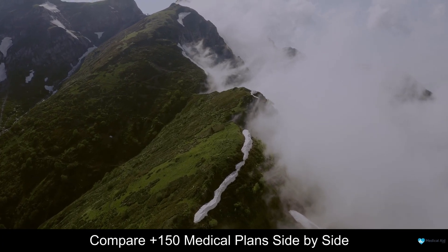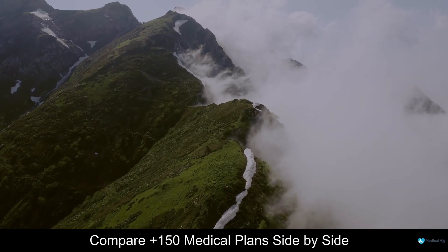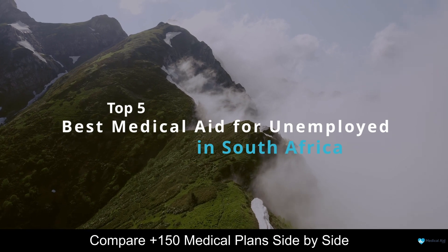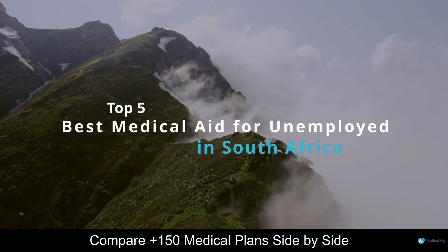Hello, and welcome to our channel. Today we are going to be having a look at some of the top 5 best medical aid for unemployed in South Africa.